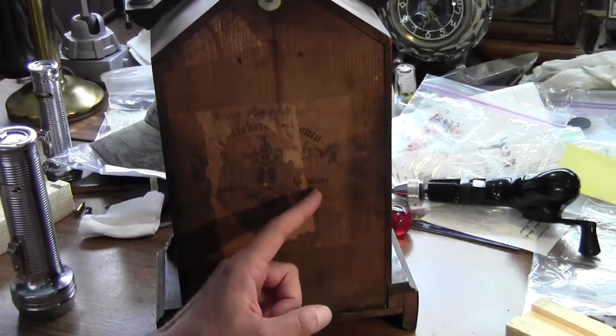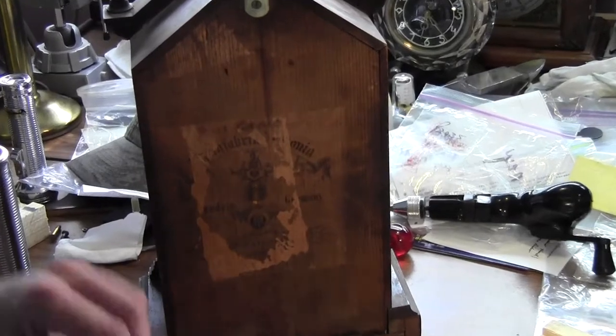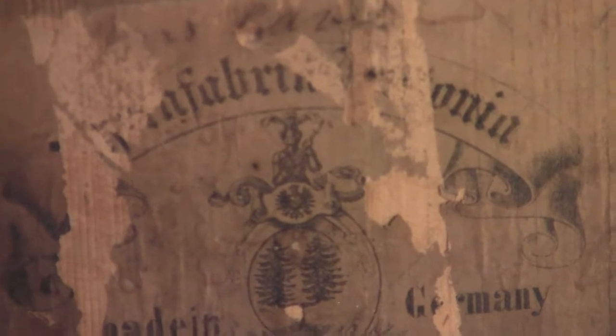Here is the original German sticker. And I think it's a solid value as well. Thank you.